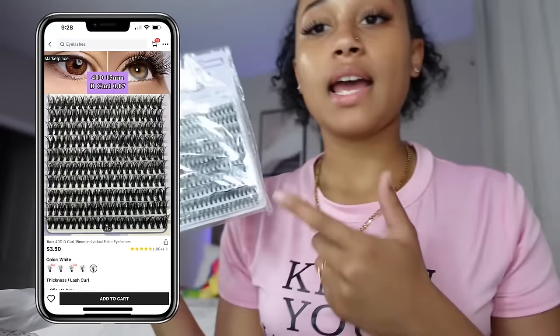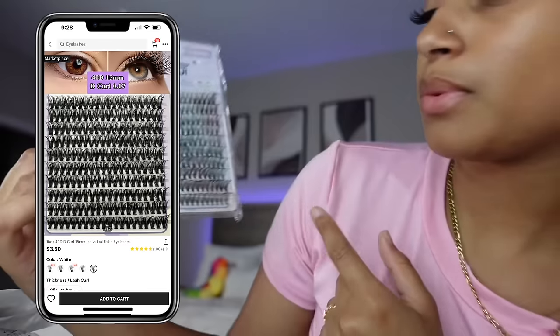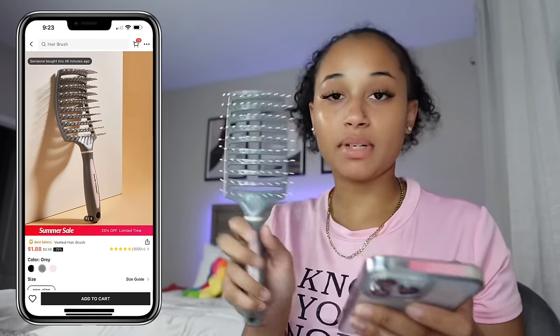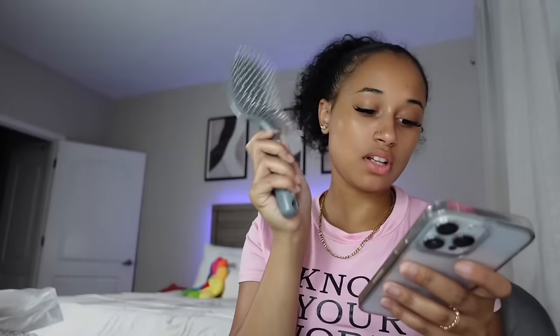I'm gonna show you the lashes I got. I just bought the same pair I already have. So I got another one — I have them on right now, these are how they look. These lashes were $2.87. And then I got this brush, it's gray and pink. In the picture it looked like a darker gray, but it's actually a lighter gray, and this was $1.88.